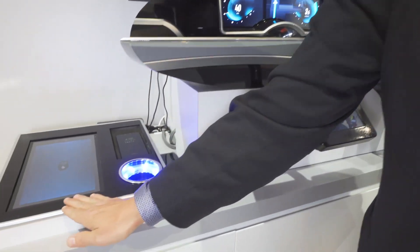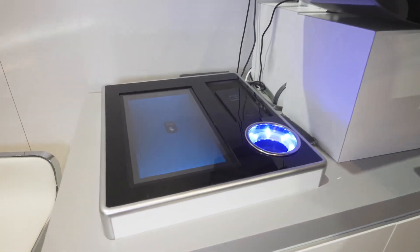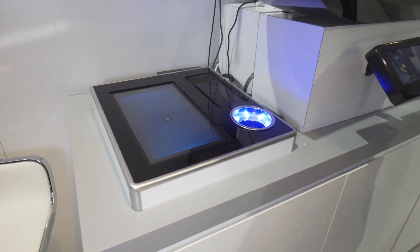Touch screen interfaces allow you to control the entire vehicle either through gesture, voice, or knob.